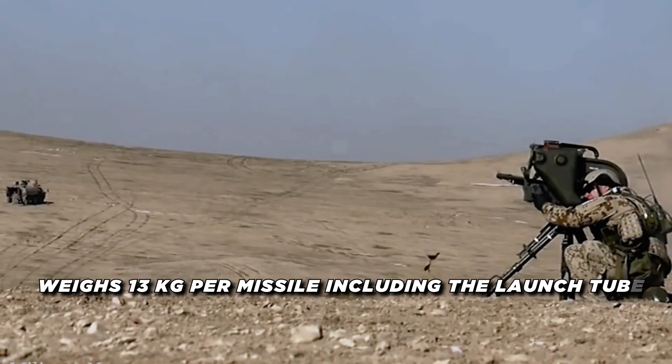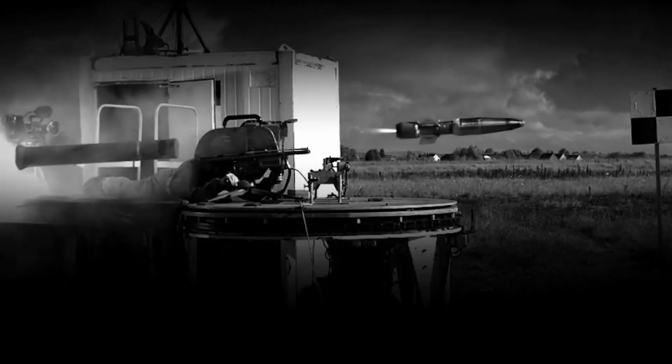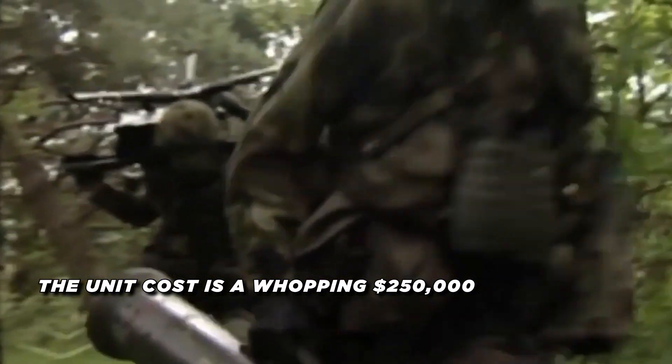The Milan ER weighs 13 kilograms per missile, including the launch tube. Its advanced guidance system features improved anti-jamming capability, ensuring reliable performance in challenging electronic warfare environments. The unit cost of this weapon is $250,000.